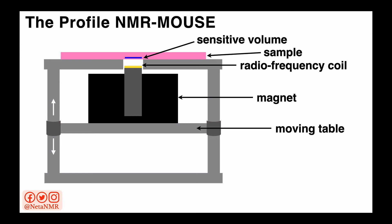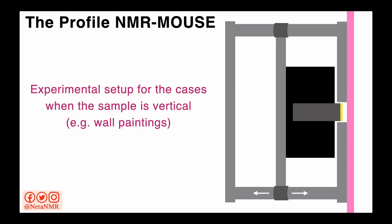The sample doesn't have to be fixed on top of the magnet. We can rotate the whole positioning system with the magnet, such that if the sample is vertical — like in the case of wall paintings — we can bring the magnet close to the sample from a lateral position. And to acquire experiments at different depths, we just move the magnet left and right with respect to the sample.